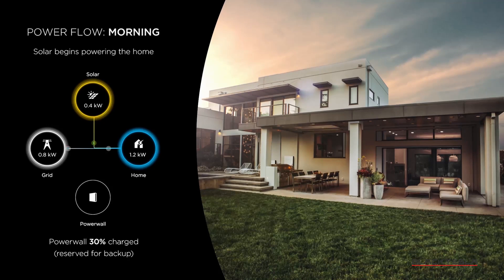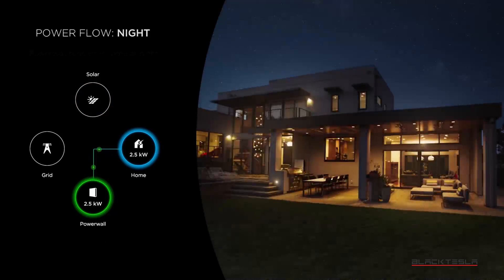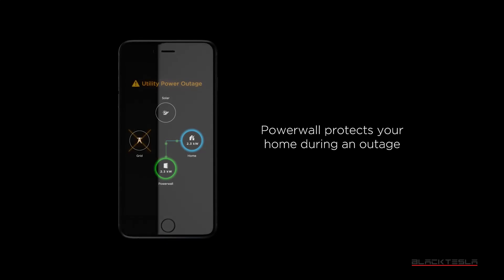Having said all that, how do we like the Powerwalls? It's awesome — quite frankly, very awesome. Non-obstructive, doesn't need gas, and the app is integrated with the app for the cars, so we can manage all of our Tesla energy-related activity all in one place. The installation, once everything was approved, went very fast and smoothly.